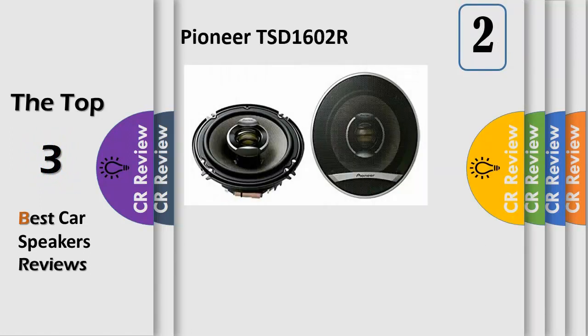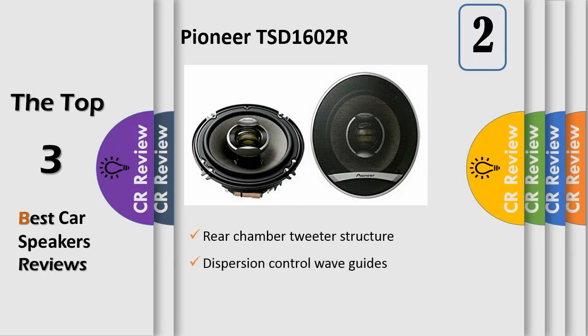Number 2. Butyl rubber surround, 1-1/8 inch soft dome with magnetic fluid and neodymium magnet rear chamber tweeter structure. Full-depth basket design for fuller bass response, dispersion control waveguide, 6-1/2 inch coaxial speakers with 260 watts maximum power handling and 60 watts nominal. Woofers feature dual-layer aramid basalt fiber composite cone with butyl rubber surround.